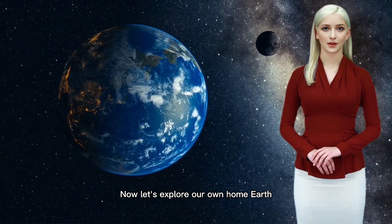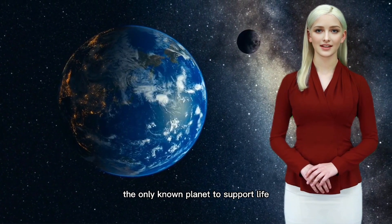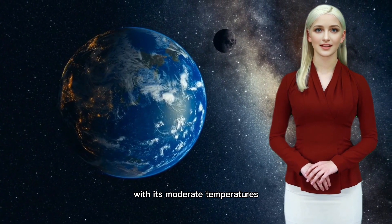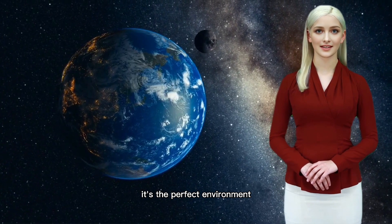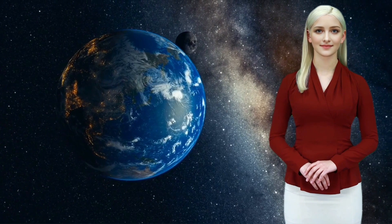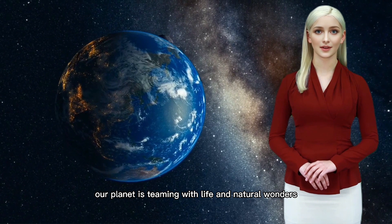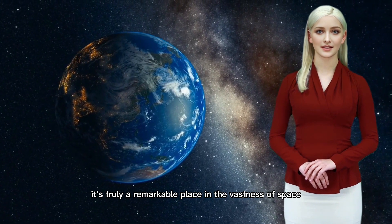Now let's explore our own home — Earth. The only known planet to support life, Earth is a diverse and beautiful place. With its moderate temperatures, abundant water, and protective atmosphere, it's the perfect environment for a variety of organisms to thrive. From towering mountains to vast oceans, our planet is teeming with life and natural wonders. It's truly a remarkable place in the vastness of space.